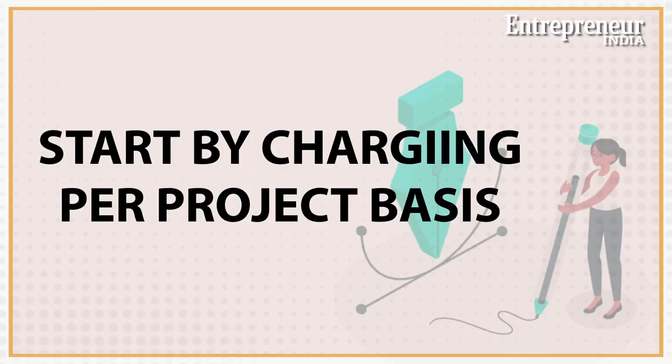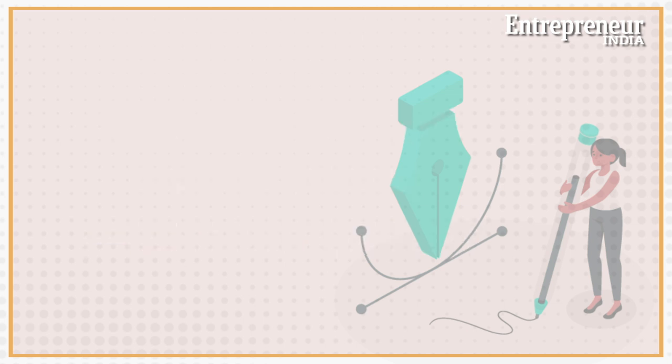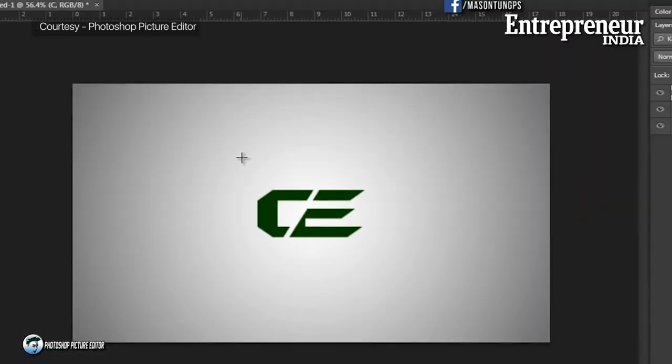There are multiple ways to charge a customer depending upon requirements. If it is a one-off gig, you may do well to charge on a project basis. However, if it is a customer that comes back with work, charging per hour could prove to be more beneficial. As an amateur with little to show, you could consider charging Rs. 200 to 500 per hour and inch up the rates as you become more familiar with the workings of the industry. One of the other ways of earning, once you have a little experience and a following on social media, is making video tutorials and building a YouTube presence.